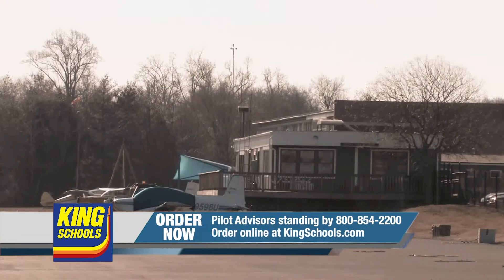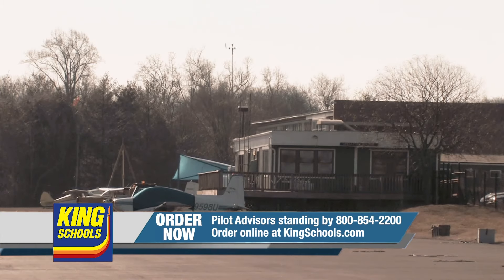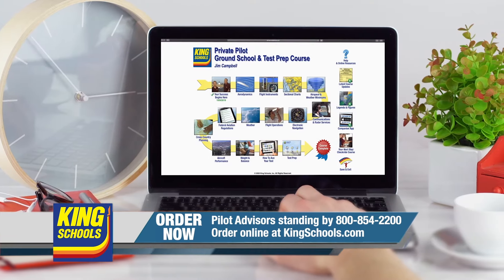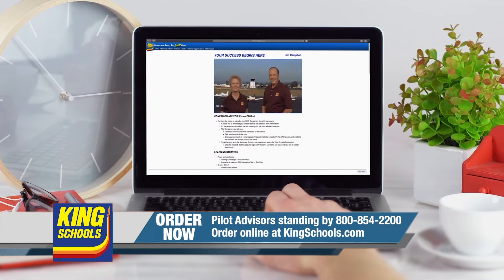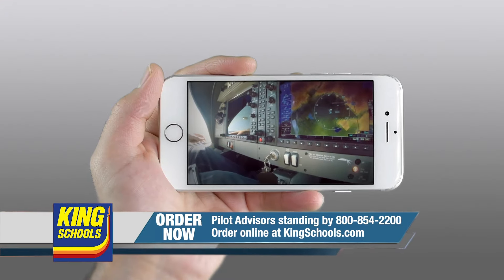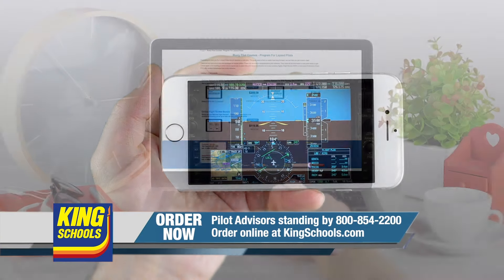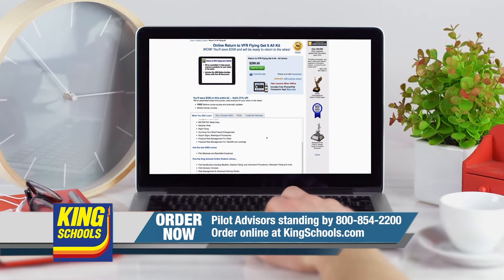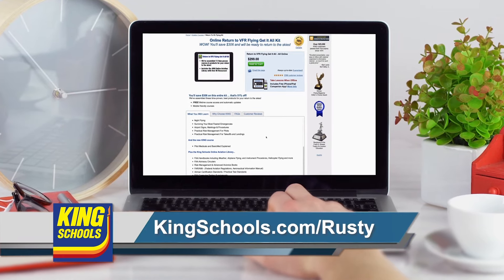Hello, fellow pilots — I'm John King and I'm Martha King. You know, we've all had our flying lives disrupted lately. Well, King Schools is here to help you stay up to date with courses that you can access on your desktop, iPad, or iPhone. If you'd like a refresher or just want to expand your aviation horizons, we have a course for you. Head over to kingschools.com/rusty today for details.